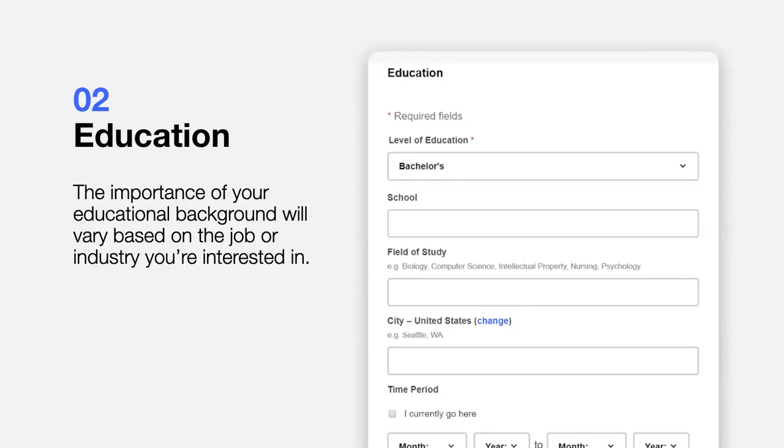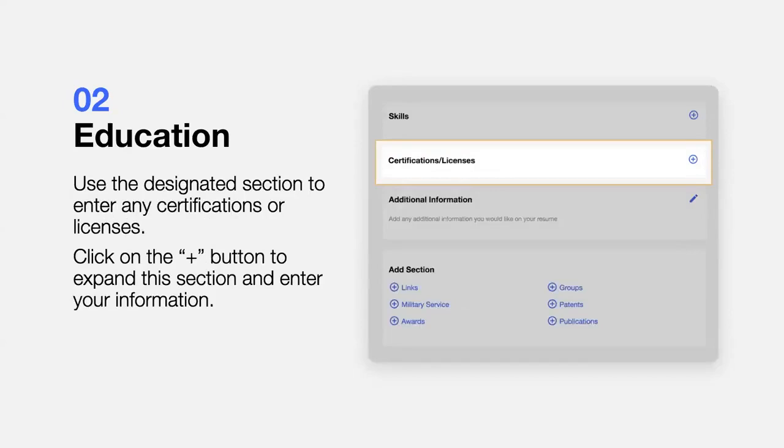The next step will be to add your education. The importance of your educational background will vary based on the job or industry where you're applying. If you haven't completed a degree, you can list the dates you attended or the courses you took. There is no need to include the year you graduated, and unless specified in the job description, you don't need to include your GPA either. For many jobs, an employer needs to know if you have certain licenses or certifications — use the designated section within Indeed Resume to list them and click the plus button to expand and enter your information.